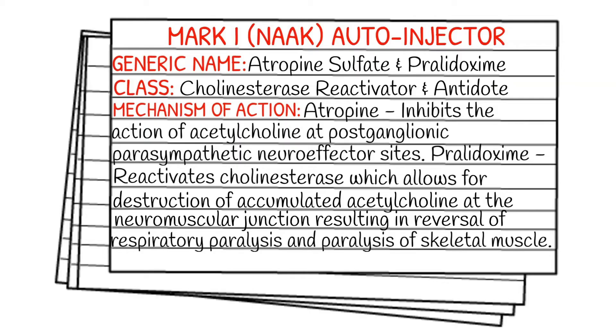Today's medication is called the Mark I auto-injector, and it goes by the Mark I NAAK, which is just an abbreviation for nerve agent antidote kit. Many times out in the EMS field you'll hear it referred to as the Mark I kit. This auto-injector is comprised of two medications: atropine sulfate and pralidoxime, both of which I've done videos on separately. It falls under the class of cholinesterase reactivator and antidote.